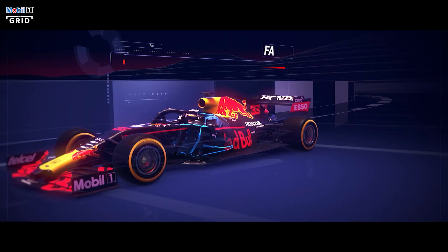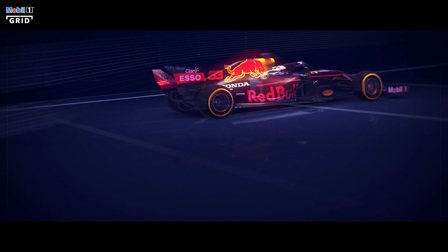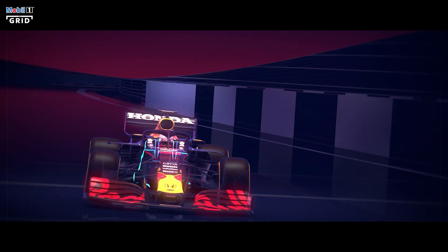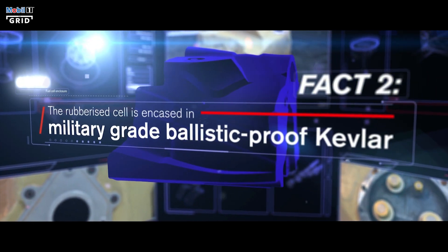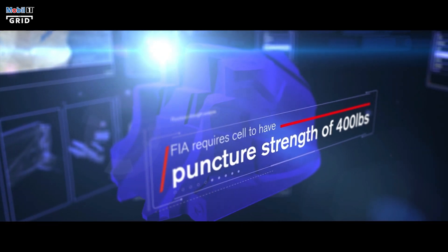Located behind the driver's seat, the fuel is stored inside a flexible but virtually impenetrable heat-resistant cell, so that even in the event of an accident, the driver is kept safe from exposure to flammable liquids. Designed so it can withstand being punctured by fast-moving projectiles, the rubberized cell is encased in military-grade ballistic-proof Kevlar. The cell's strength is strictly governed by the FIA, which insists on a puncture strength of 400 pounds.